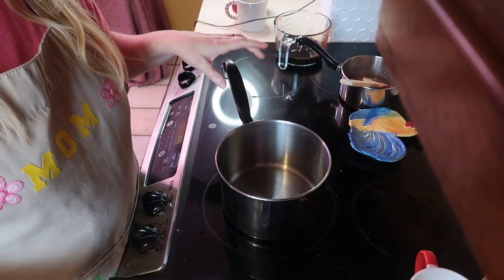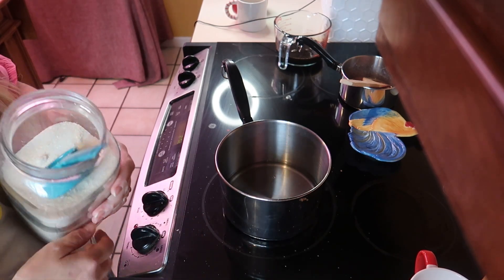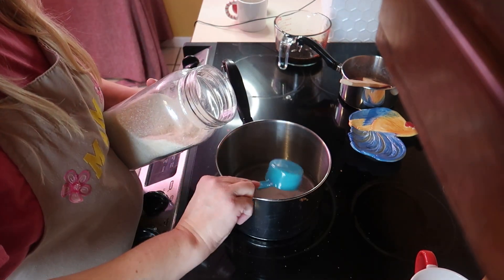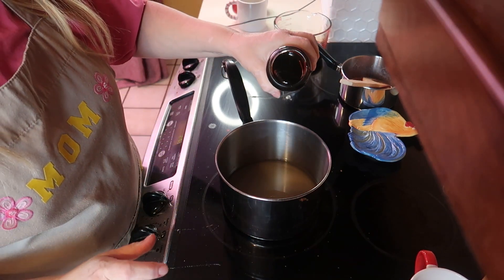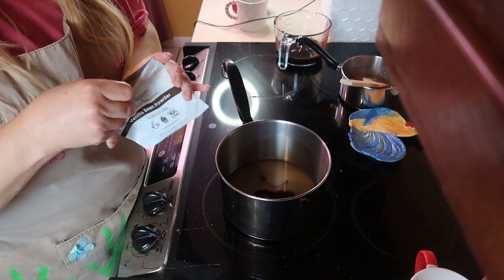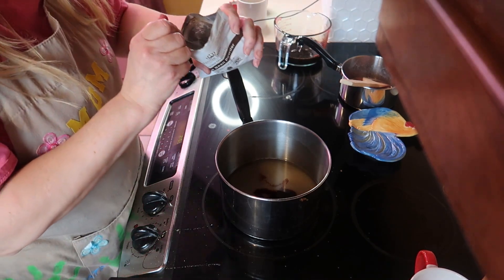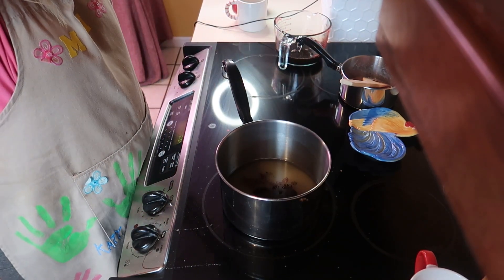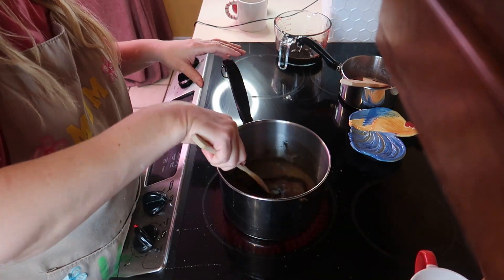Next we're making the sugar cookie syrup. Start with one cup of water. This one calls for three-fourths cup of white sugar and one-fourth cup of brown sugar — so I'm doing an extra one-fourth cup of regular sugar with a little bit of molasses. I'm adding my vanilla bean powder now, but if you're using vanilla extract, don't add it yet. Bring this to a boil, then simmer for about five minutes.